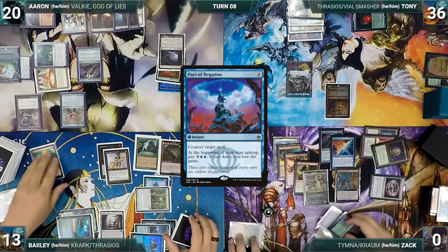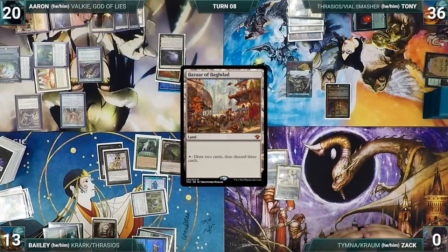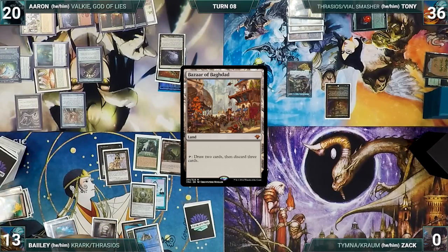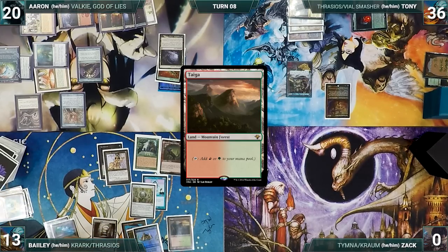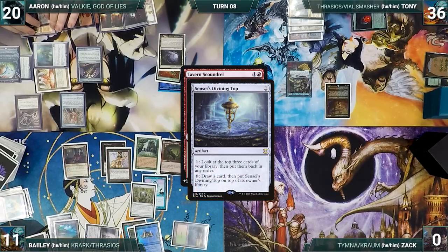The turn moves through steps and phases. At end of Zack's turn, Aaron activates Bazaar of Baghdad, drawing 2 and discarding 3. The turn moves to Bayley. During his draw step, Bailey draws 2 extra through Sylvan Library, putting 2 back on top. He plays a Taiga and taps Ancient Tomb to cast Tavern Scoundrel, paying the Rhystic tax. In response, Aaron activates his Top, rearranges the top 3, then flips his Top drawing a card. He casts Tybalt's Trickery targeting Tavern Scoundrel.